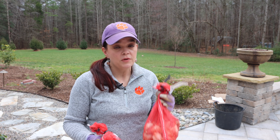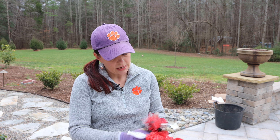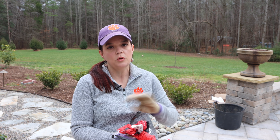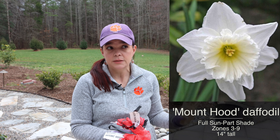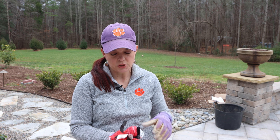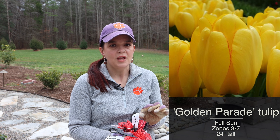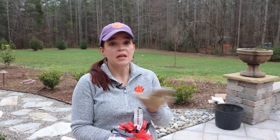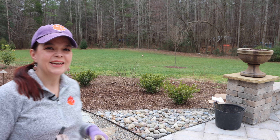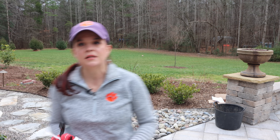Moving on — we've got two daffodils and another tulip. The two daffodils are Mount Hood and Gentle Giant. Mount Hood is a pure white gorgeous color, and Gentle Giant is white with a yellow-orange cup center. The tulip is Golden Parade, a beautiful soft buttercup yellow. I'm going to mix them all together in the little pocket of annuals by the pathway out of the patio.